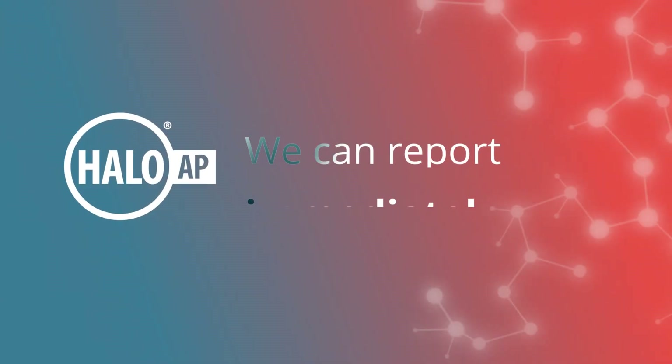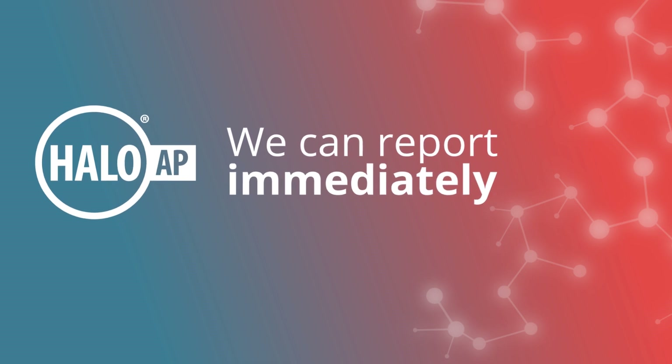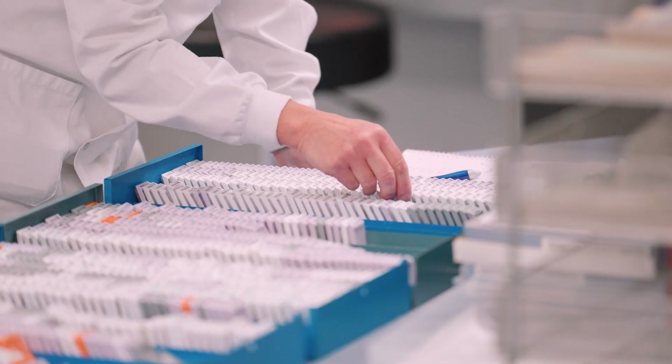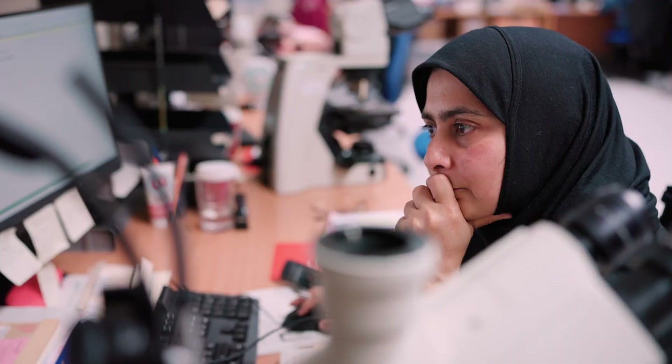Halo has made a massive impact on patient care, particularly in complex cases and urgent cancer cases, where because we can report immediately as soon as the slides are scanned, those of us who are based over at the Cancer Centre don't have to wait for slides to come across. This will often take a day or even a weekend out of turnaround times, leading to patients being treated more urgently, particularly those who need urgent chemotherapy.